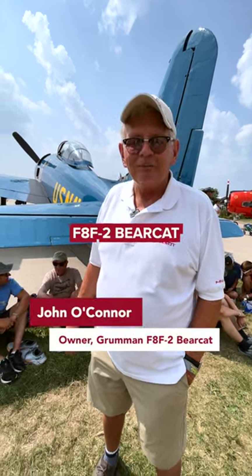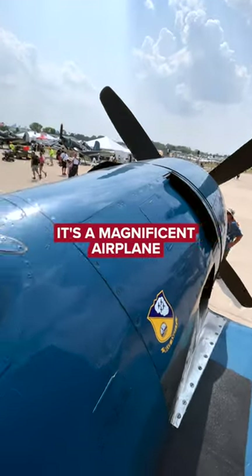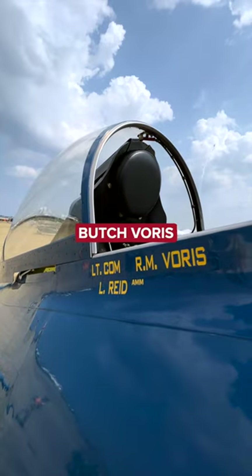I'm John O'Connor and this is my F-8 F-2 Bearcat. I've been flying this aircraft for the last 13 years. It's a magnificent airplane — the best we made, and then they stopped and went to jets. It's honoring the first Blue Angel, Butch Voris.